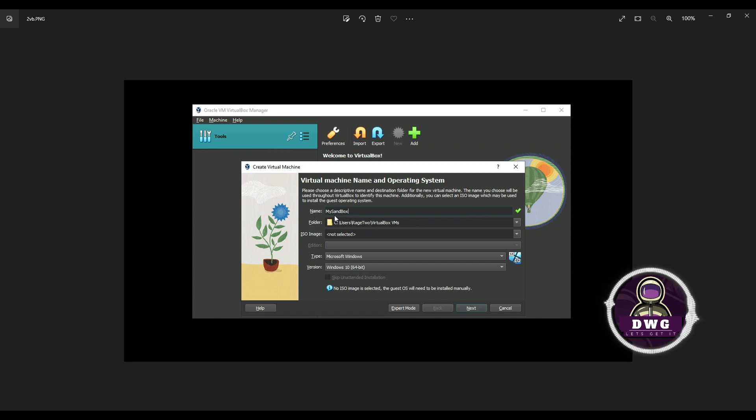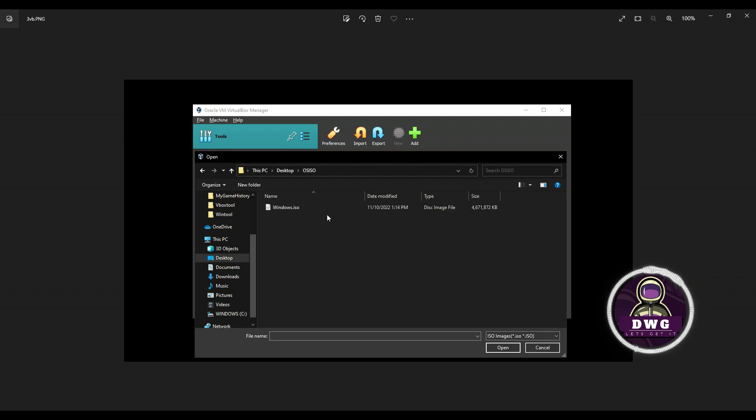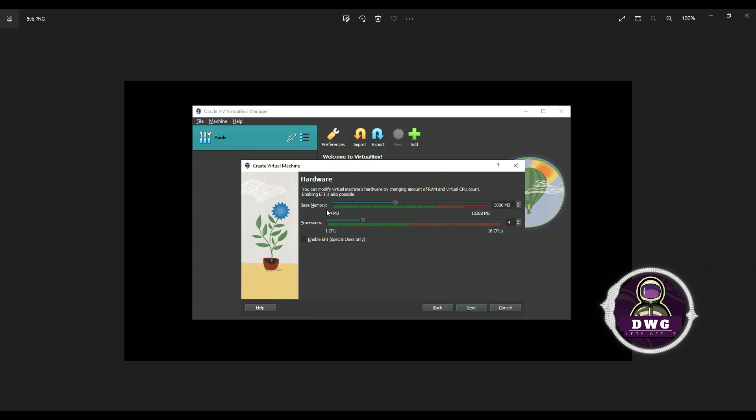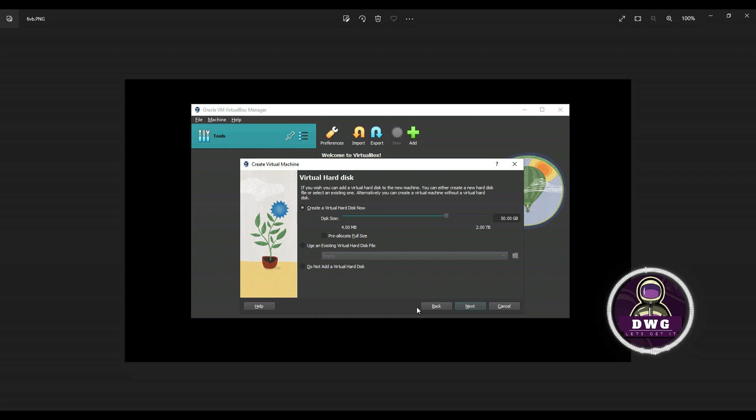Once you click New, you'll see a screen where you can name your virtual computer — I named mine 'My Sandbox.' Click the down arrow, select Other, and navigate to where your ISO image was created. Select it and click Open. You'll see the ISO path populated. Check the box next to Skip Unattended Installation and click Next. Now choose how much RAM to allocate — do not go past the green. I chose 5000 MB. Same for processors — do not go past the green. I set mine to four processors.